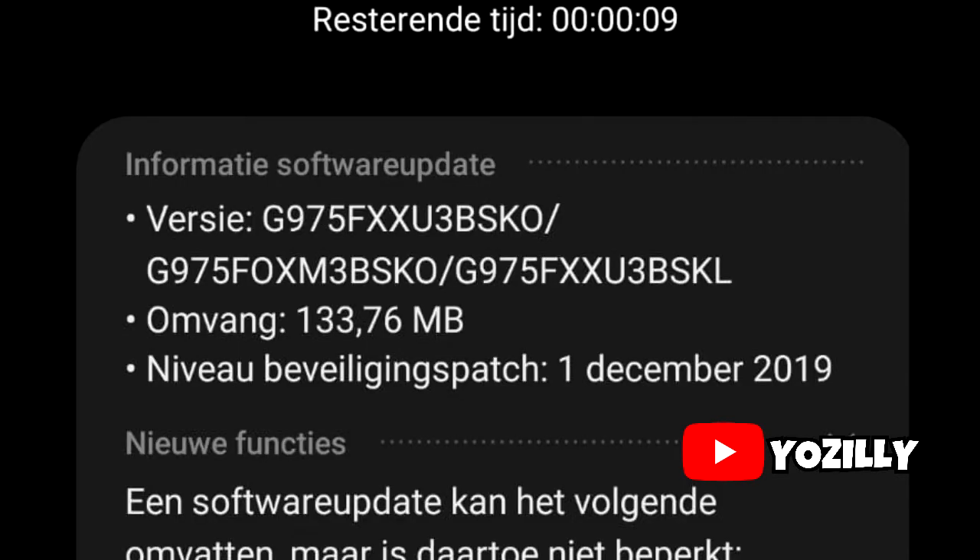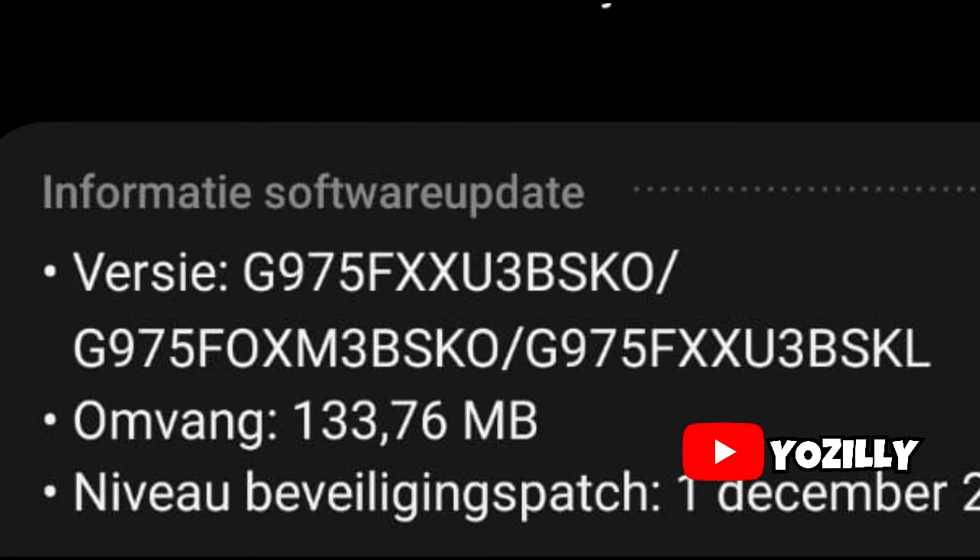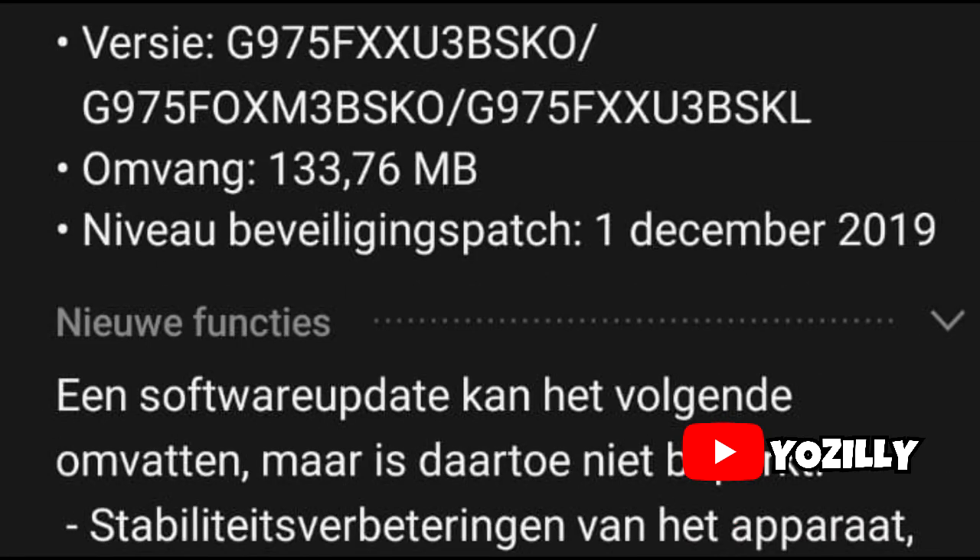The new build weighs around 140 megabytes for those who participated in the beta program, and close to 2 gigs for those who didn't participate in the beta program. That's the version number of the update as you can see in this screenshot.